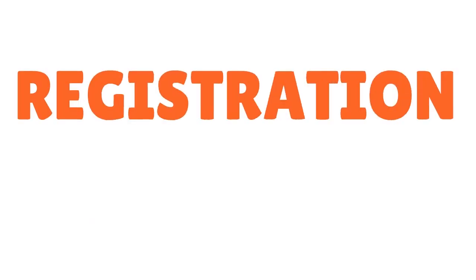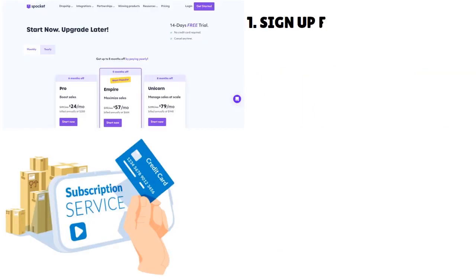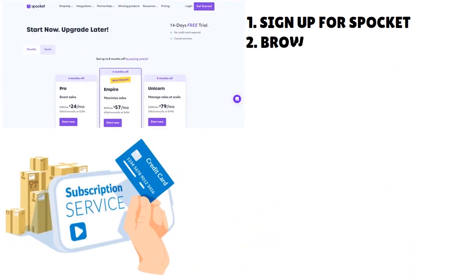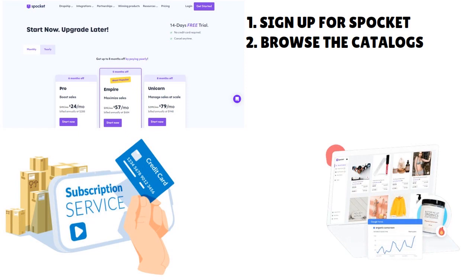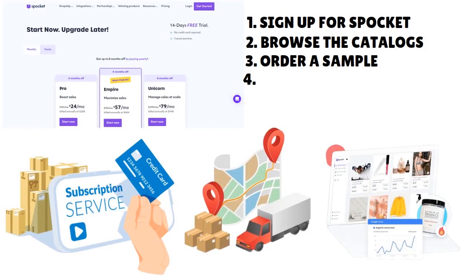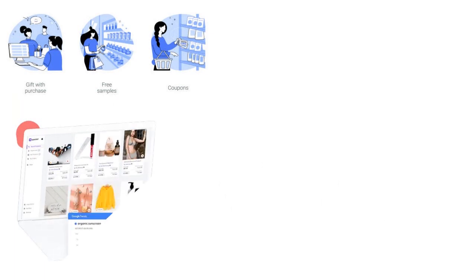Let's talk about registration and getting started. First, you go to Spocket's homepage and click the 'Get Started' button, fill out some basic information — it's very straightforward. Then you browse the catalogs. They have more than 10,000 products, and you can filter by location, niche, and many other criteria. Once you find a supplier you think looks decent, don't commit too fast — order a sample first so you can test the product, touch and feel it before committing.